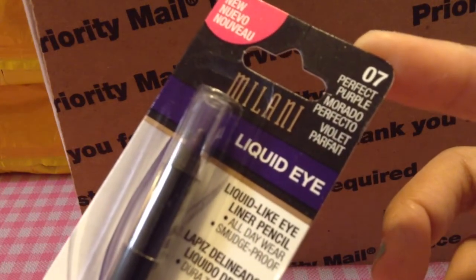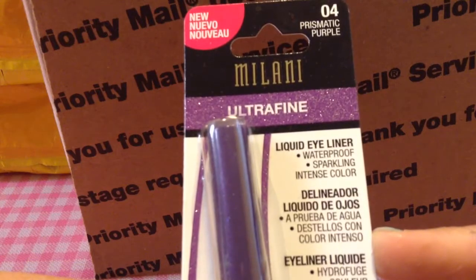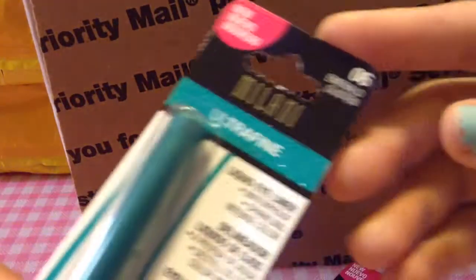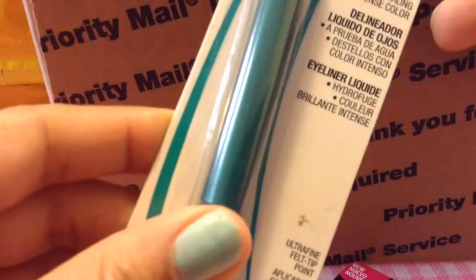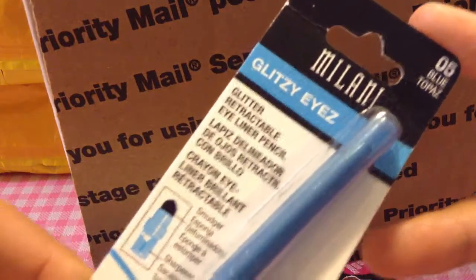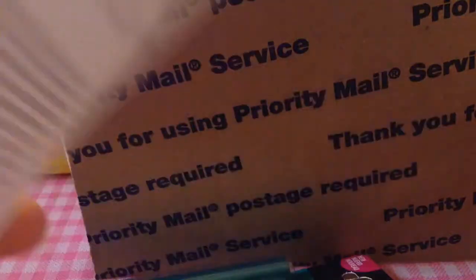She also got me Milani liners. This is the liquid eyeliner in Imperfect Purple. Then she got me the ultra fine one in Prismatic — that's the tip of the liner. She also got me one in Emerald, a bluish-greenish color, and then this one in Blue Topaz, which has a smudger and I think is the retractable pencil with glitters in it. And then there's one more — a bluish color — I'm not sure of the name. Thank you, Sabrina!